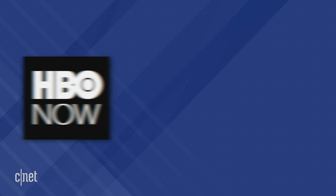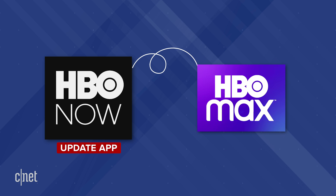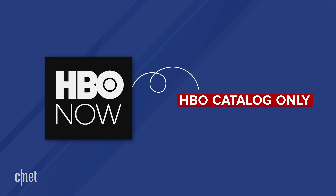If you have HBO Now and there's no auto-update to Max, you are still using HBO Now — that gets you HBO's catalog only. Your HBO Now app will automatically become HBO Max depending on whether HBO has a deal in place with whatever company you're already paying to get HBO.